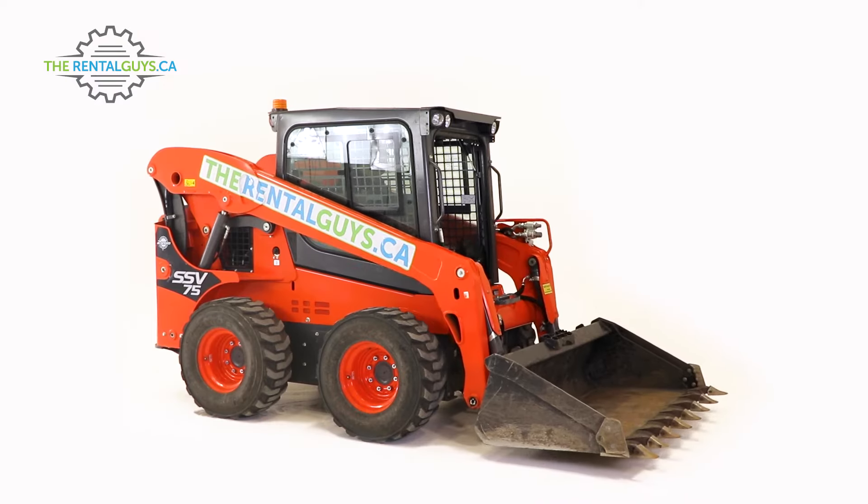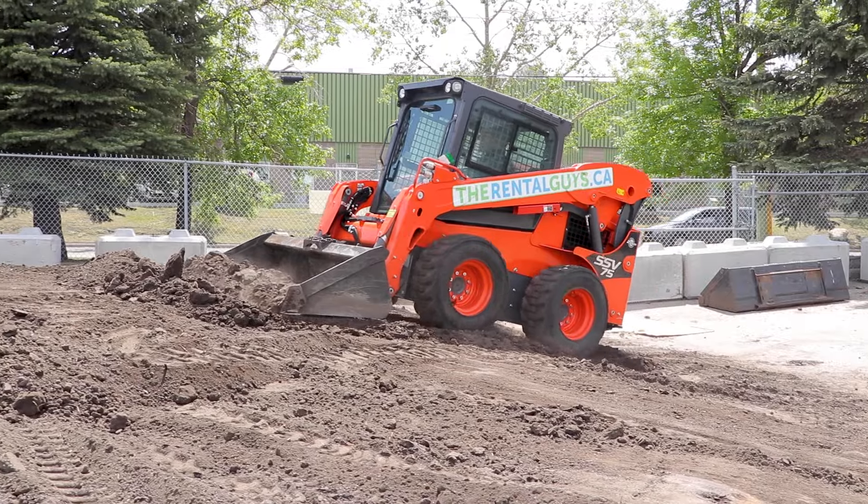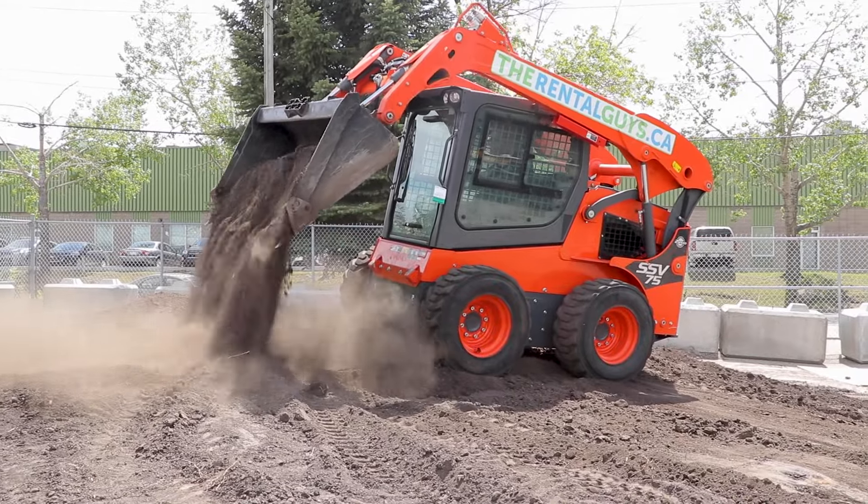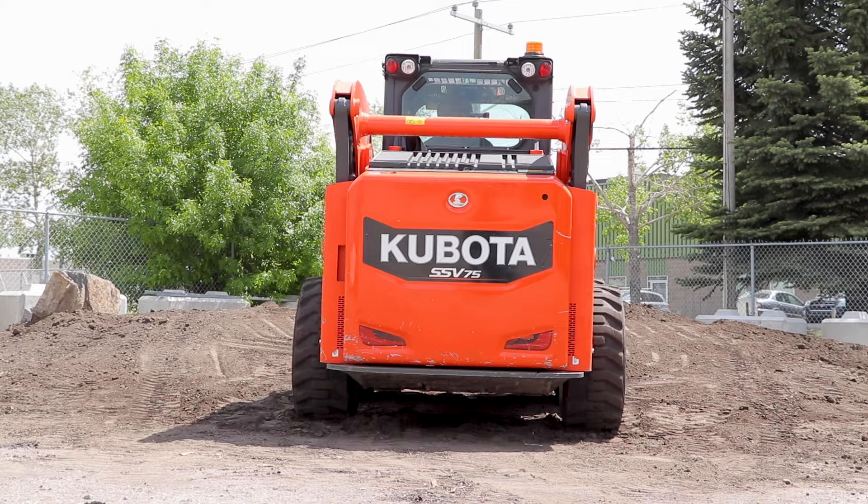This is our Kubota SSV75 skid steer loader. It's 72 inches wide and has a rated operating capacity of 2,700 pounds.